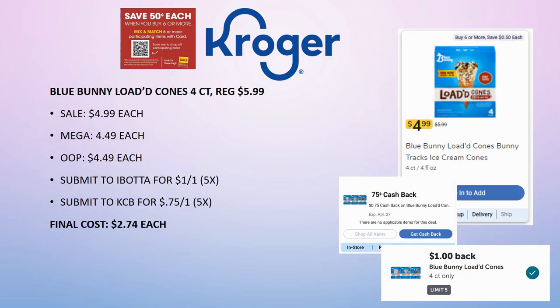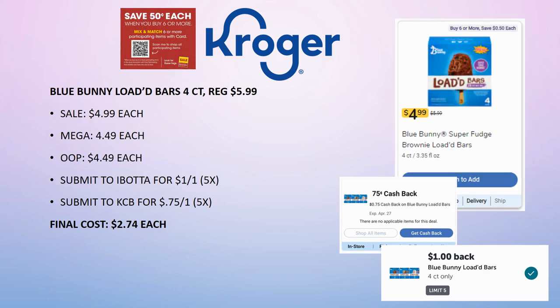The Blue Bunny Loaded Cones are a slightly different deal. 4-count, regularly priced $5.99, on sale for $4.99, mega sale for $4.49 — pay that out of pocket. Ibotta has $1.00 back on one (limit 5 times), Kroger Cashback has 75 cents back on one (limit 5 times). Final cost is $2.74 each. The Blue Bunny Loaded Bars 4-count is the exact same deal — regularly priced $5.99, on sale for $4.99, mega sale for $4.49. Submit to Ibotta for $1.00 back, Kroger Cashback for 75 cents back, both limit of 5 times. Final cost $2.74 each.